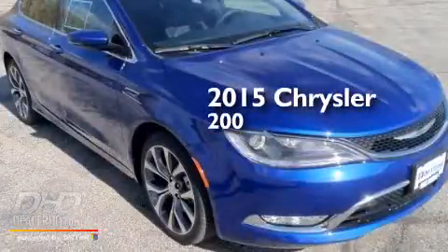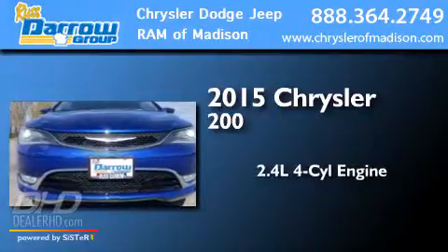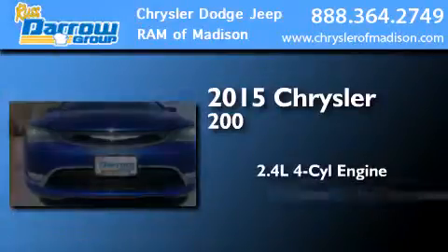This is a brand new 2015 Chrysler 200. It features a 2.4-liter four-cylinder engine and an automatic transmission.